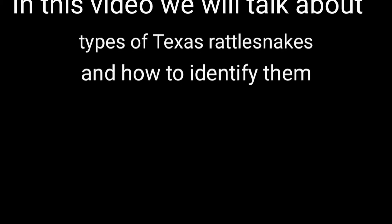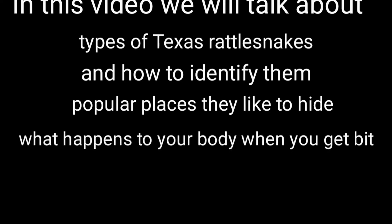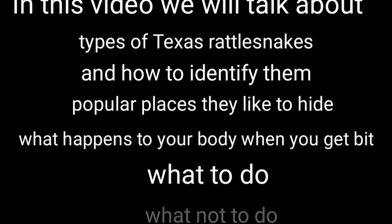In this video we will talk about types of rattlesnakes and how to identify them, popular places they like to hide, what happens to your body when you get bit, what to do, and what not to do.